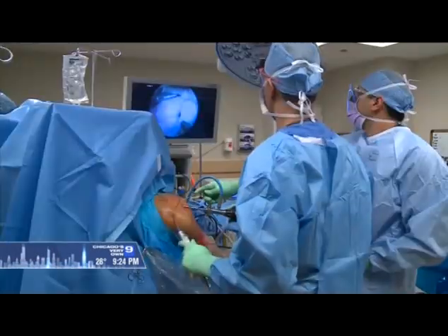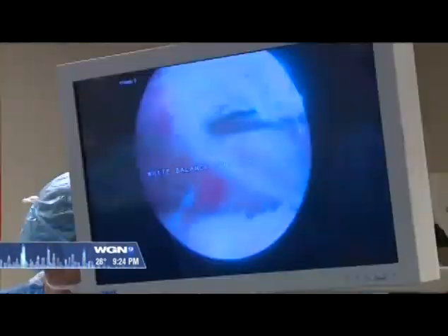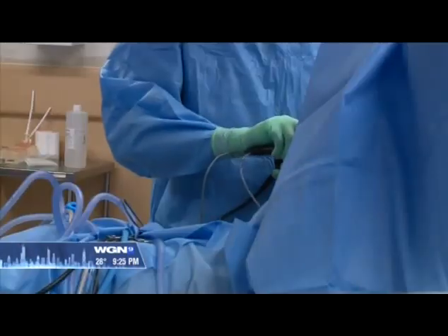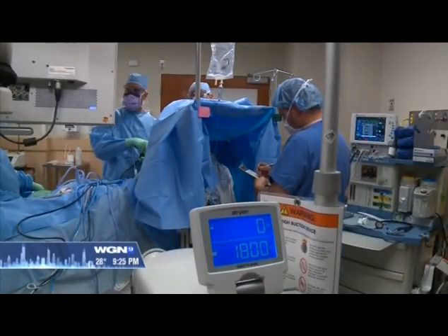We put widgets or anchors into the bone — they almost look like the anchors that you would use in your drywall. They screw into the bone itself and then we have stitches or sutures that actually reattach the tendon back down to the bone. Then it's up to the body to heal, but it's not a perfect process.